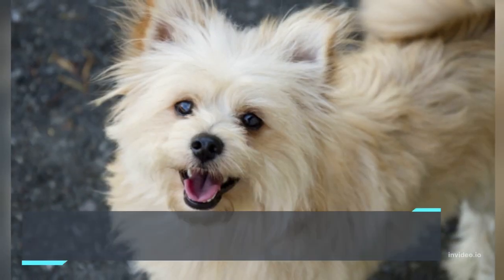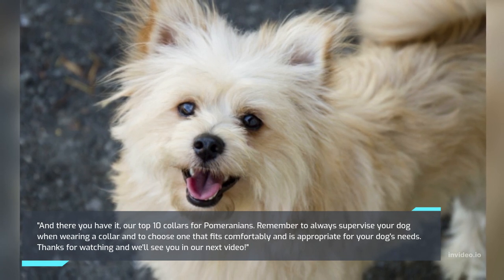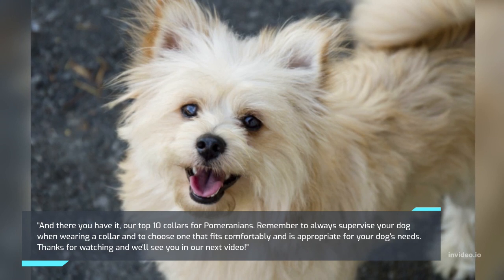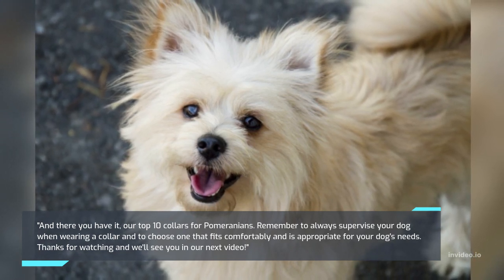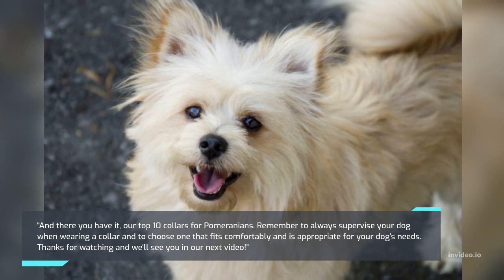And there you have it, our top 10 collars for Pomeranians. Remember to always supervise your dog when wearing a collar and to choose one that fits comfortably and is appropriate for your dog's needs. Thanks for watching and we'll see you in our next video.